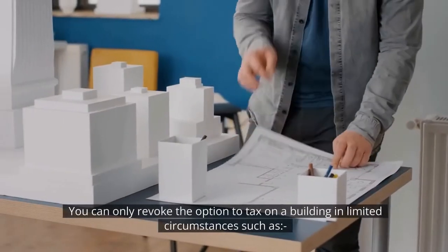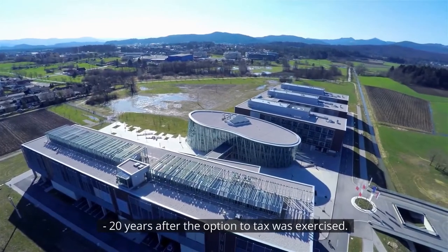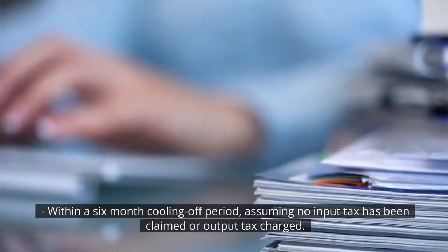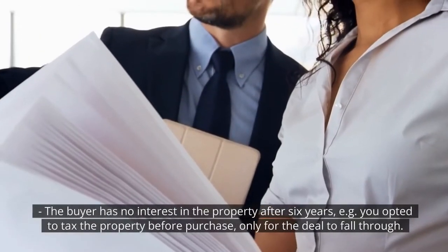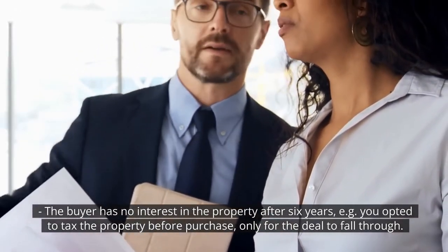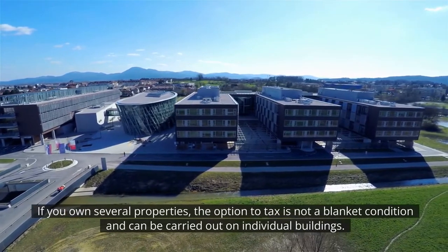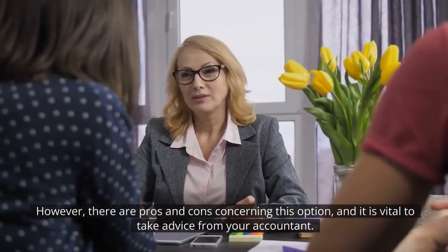You can only revoke the option to tax on a building in limited circumstances, such as 20 years after the option to tax was exercised, within a six-month cooling-off period assuming no input tax has been claimed or output tax charged, or where the buyer has no interest in the property after six years — e.g. you opted to tax the property before purchase, only for the deal to fall through. If you own several properties, the option to tax is not a blanket condition and can be carried out on individual buildings. However, there are pros and cons concerning this option and it is vital to take advice from your accountant.